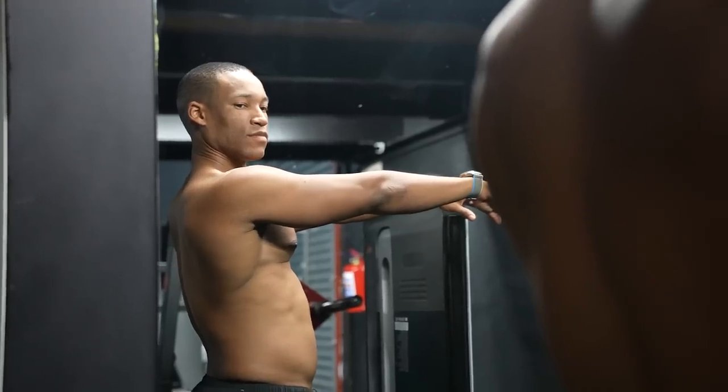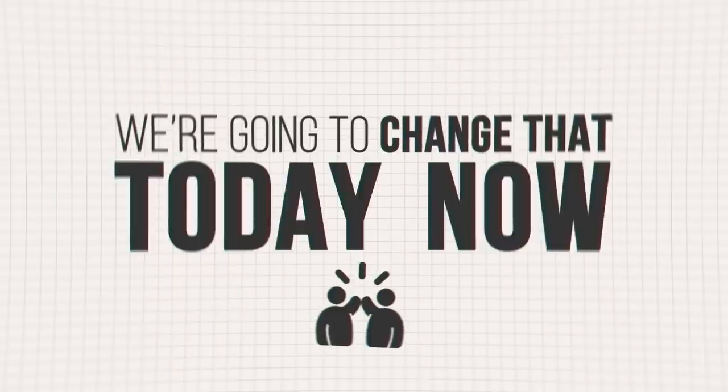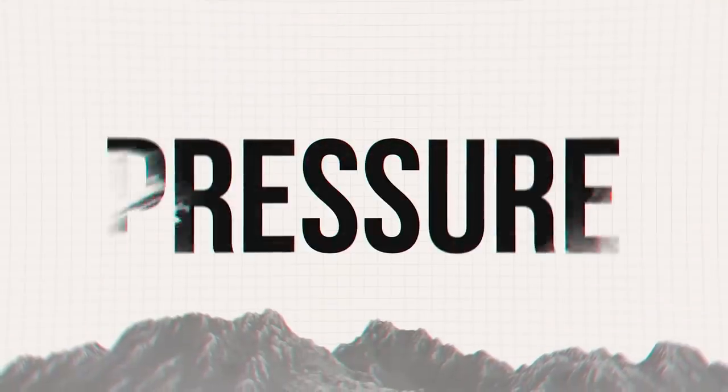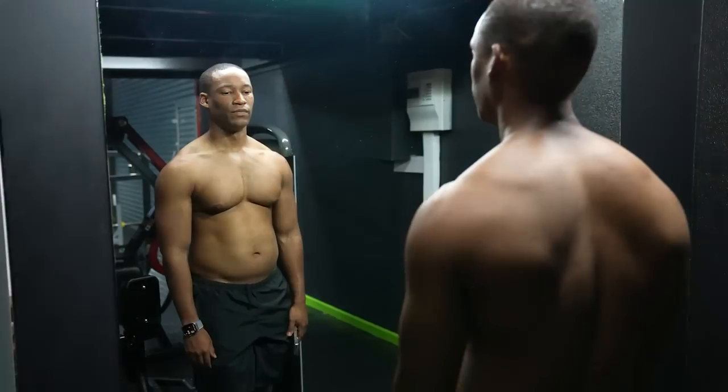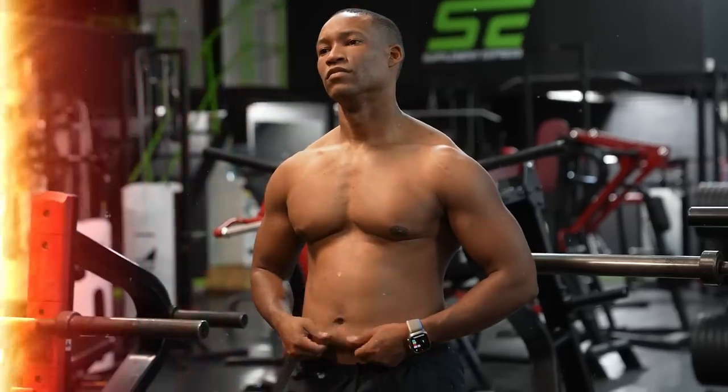I'm nowhere close to looking like I used to, but we're gonna change that — and we're gonna do it together. You're going to do this transformation with me. Welcome to Pressure 10, episode 2. If you're somewhere close to 25 to 30% body fat, I'm gonna show you how you can go from this to this.